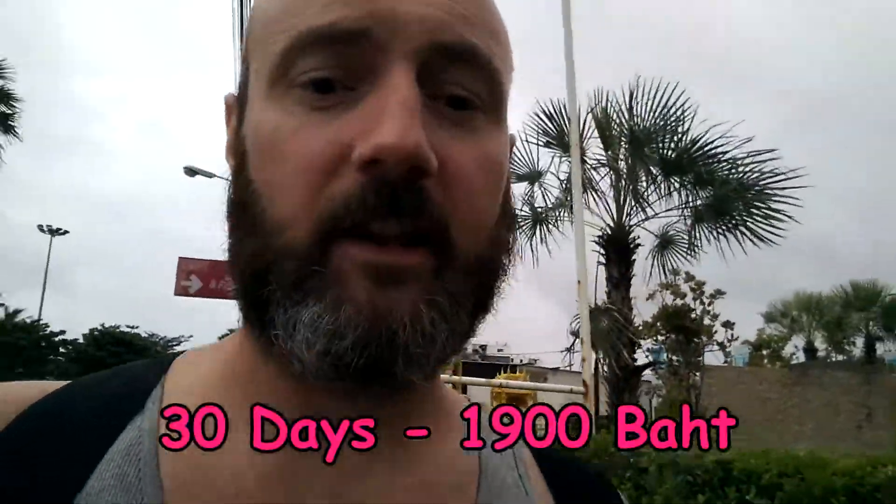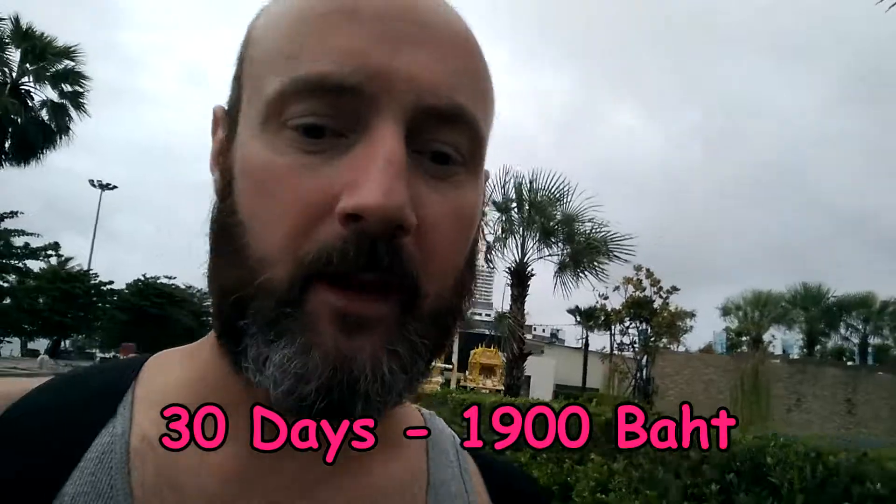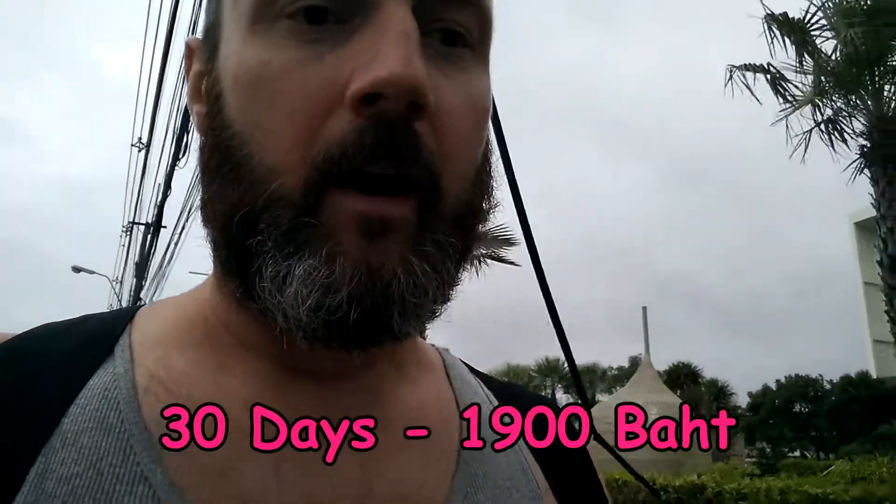Anyway, that's not true — you can get a 30-day extension. It costs 1,900 baht and it's very easy. I walked in with my passport and asked where to go to extend the visa. The information officer gave me about ten pieces of paper to fill out. I filled the first page, but the rest didn't really make sense.